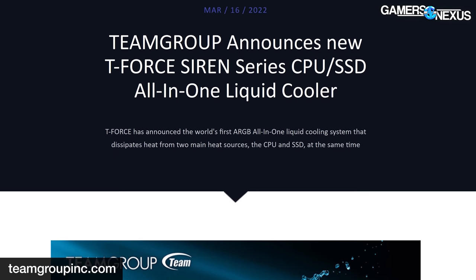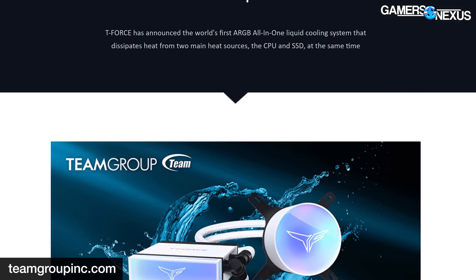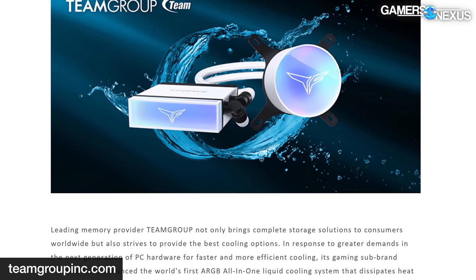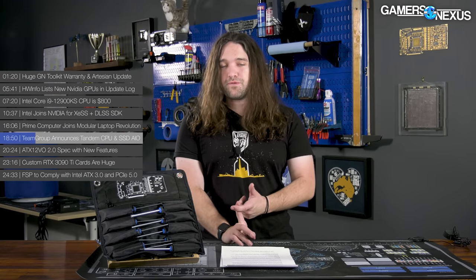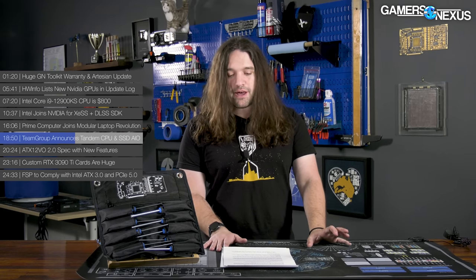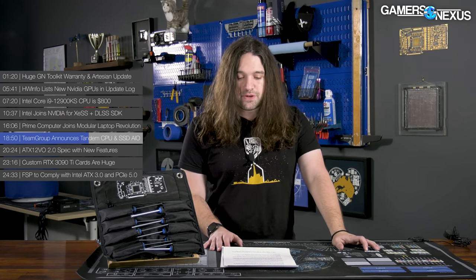Team Group is expanding its line of Siren AIO liquid coolers to include what the company is calling a first: a liquid cooler with tandem CPU and SSD cooling, complete with ARGB lighting. While SSD cooling with PCIe Gen 4 and potentially Gen 5 devices has become more important, a quick reminder: flash memory NAND actually likes to run hotter when operating, so it doesn't benefit from running cooler — in fact, extreme cooling of the flash memory can reduce its life. The controller is the part that benefits from being cooled directly, not the NAND. It's been challenging to balance since you have one thing with all these modules, making it hard to cool one aspect but not all of it.